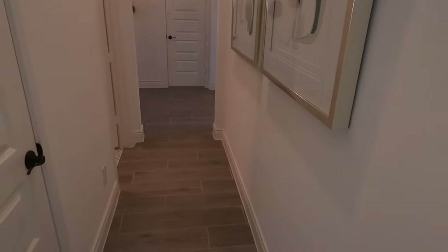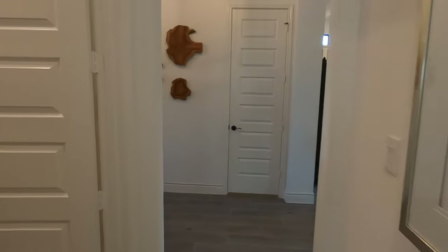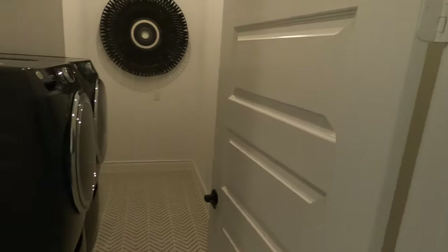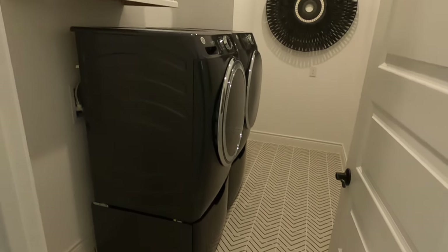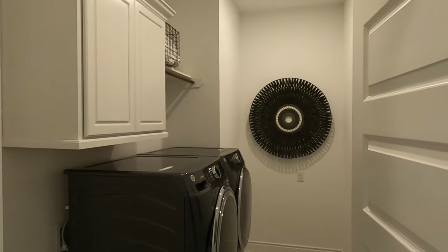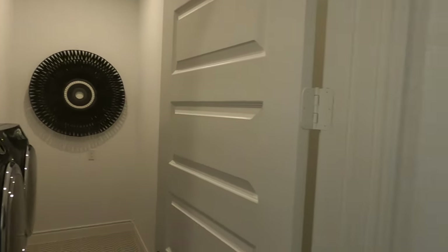You come out down this little hallway that also opens up to the laundry room. I love the tile selection they picked out for this model — a good size laundry room with some cabinets in it.